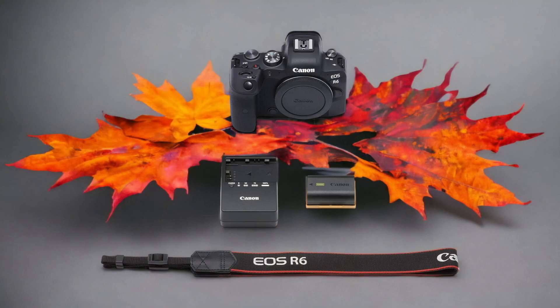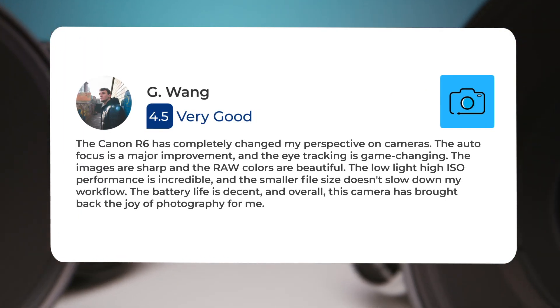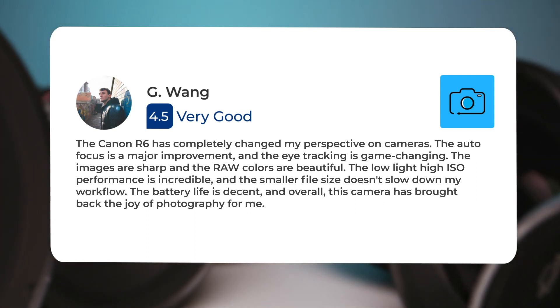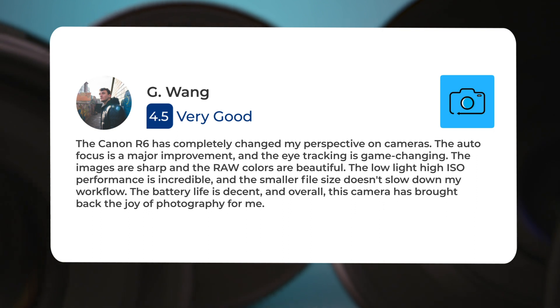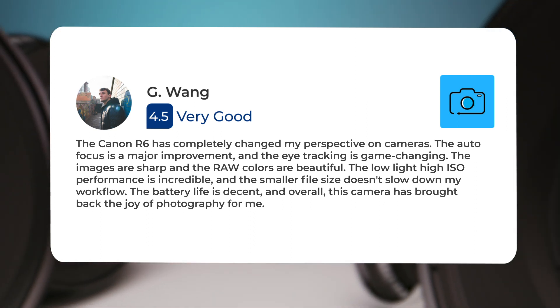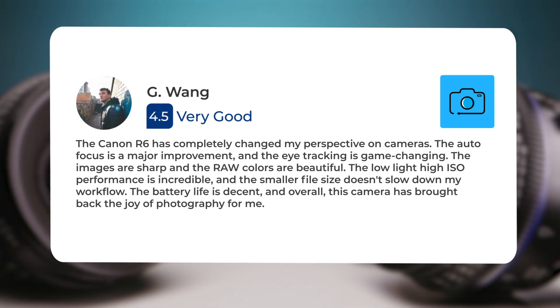Here's what people have to say about the Canon R6. The Canon R6 has completely changed my perspective on cameras — the autofocus is a major improvement, and the eye tracking is game-changing. The images are sharp and the raw colors are beautiful. The low-light high ISO performance is incredible, and the smaller file size doesn't slow down my workflow. The battery life is decent, and overall this camera has brought back the joy of photography for me.